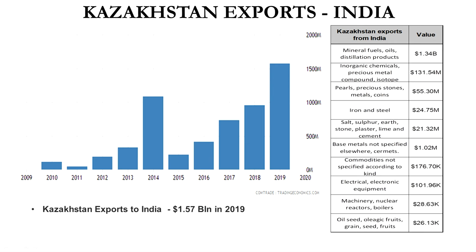Let's go to the chart and see the value of products exported from Kazakhstan to India. From the picture you can see the total amount of products exported from Kazakhstan to India — the total value has been increasing from 2009, and in the last year, 2019, it went up to 1.57 billion US dollars.